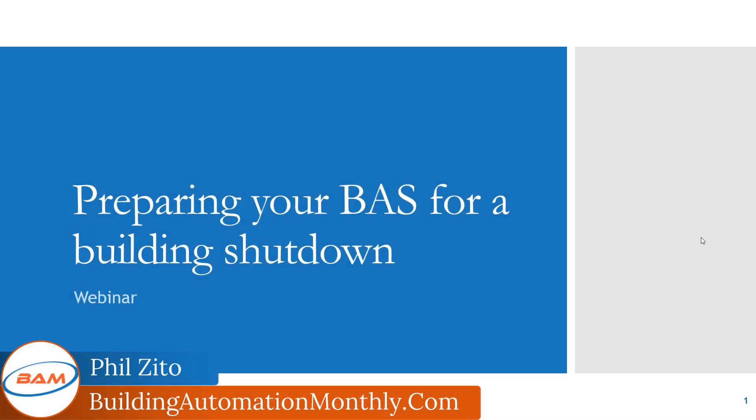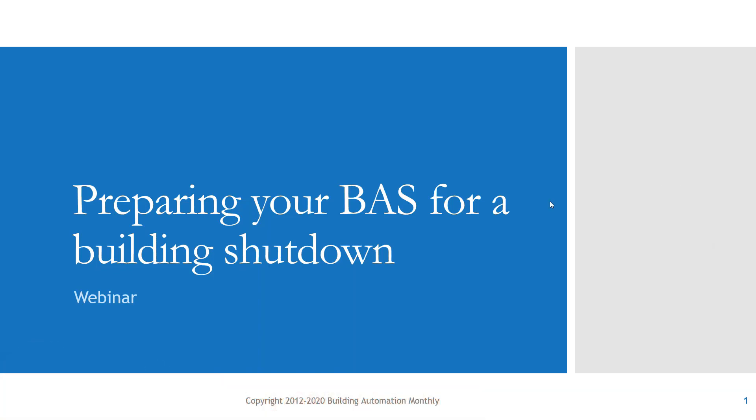My name is Phil Zito, and I am the founder and CEO of Building Automation Monthly. For those of you who don't know about us, we do online training for companies. One of the things we do as an industry provider of knowledge is run a podcast and webinars like this.